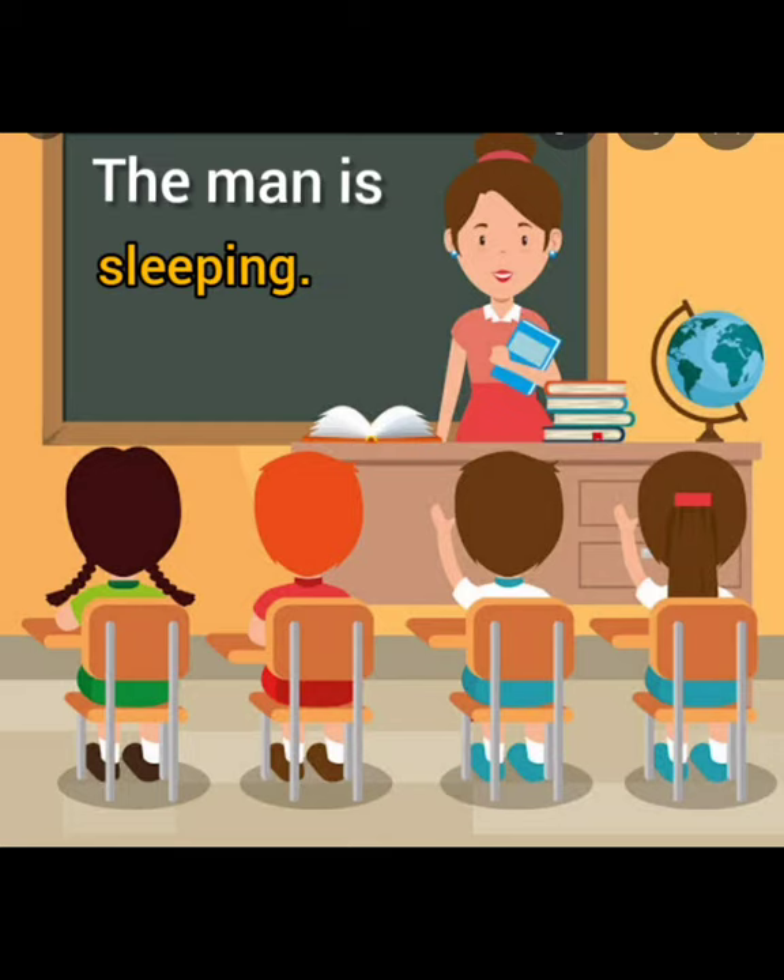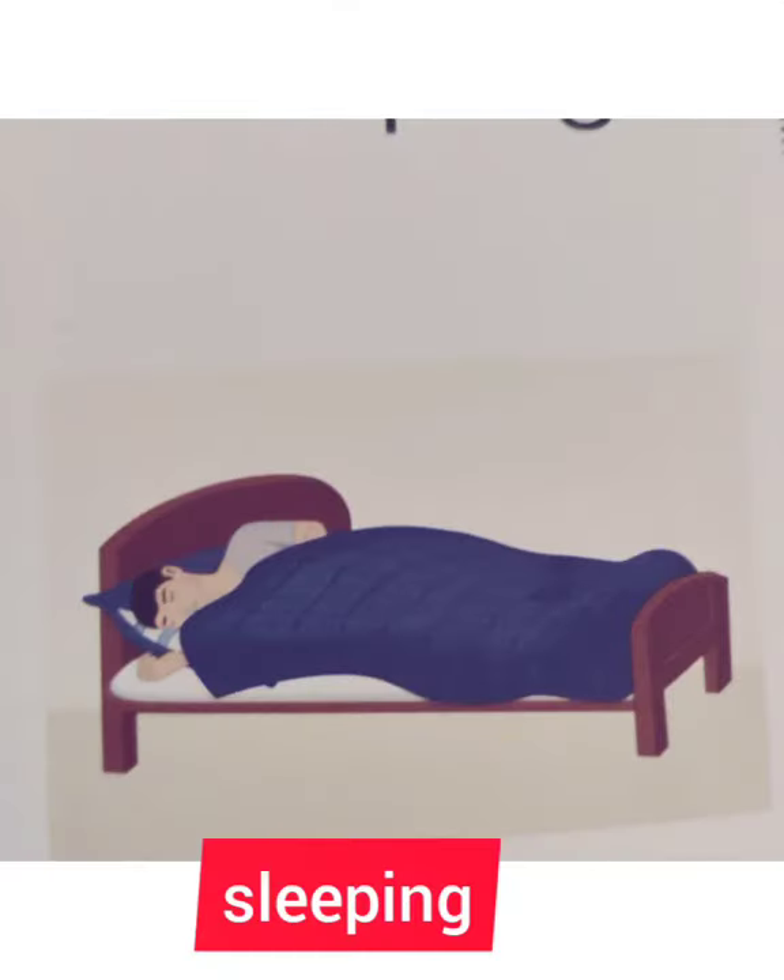The man is sleeping. The word is sleeping. Yes.